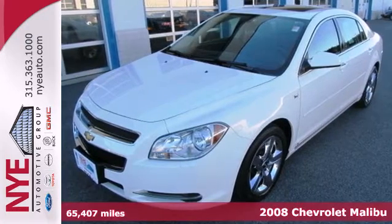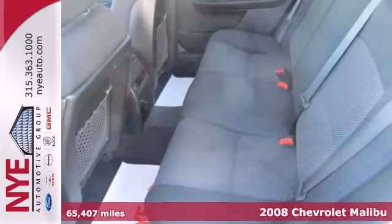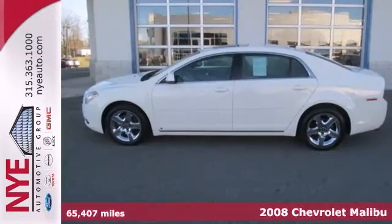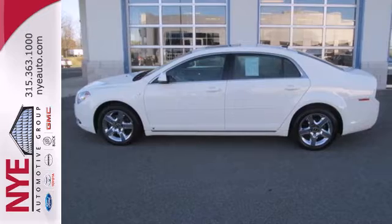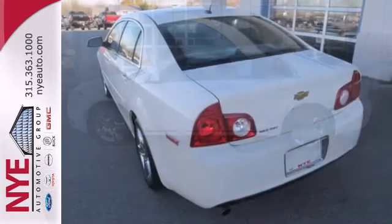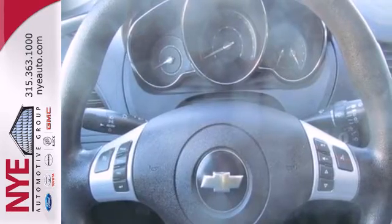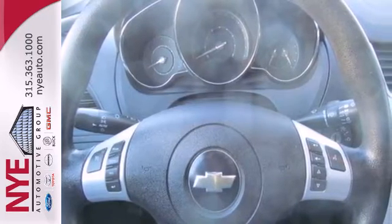Here's a 2008 Chevrolet Malibu. For 2008, the Malibu is completely redesigned. The sleek and stylish vehicle offers standard amenities, including satellite radio, air conditioning, one-touch power windows, an anti-theft system, four-wheel anti-lock brakes, and child safety locks.